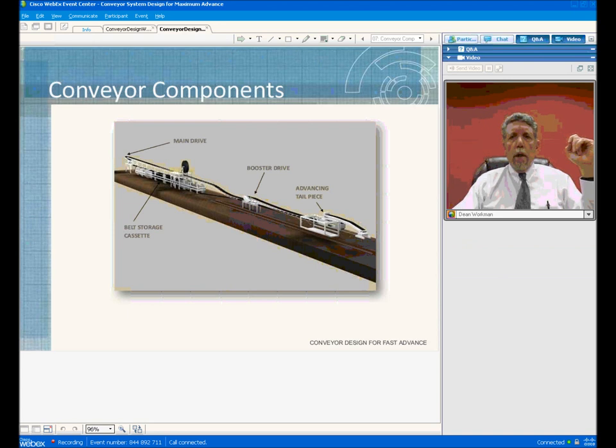On this slide we're showing a typical extensible conveyor for TBM applications. The main drive is used initially to supply power to move the conveyor belt. The belt storage cassette serves two purposes: it maintains the tension on the belt so that the main drive can supply the power to the system, and it also stores the belt and allows the TBM to expand and pull belt out of this unit.